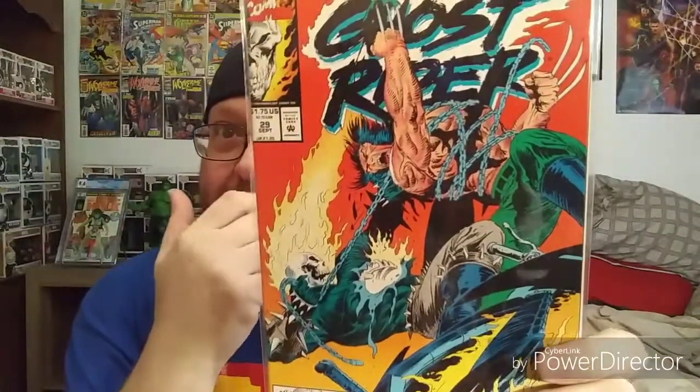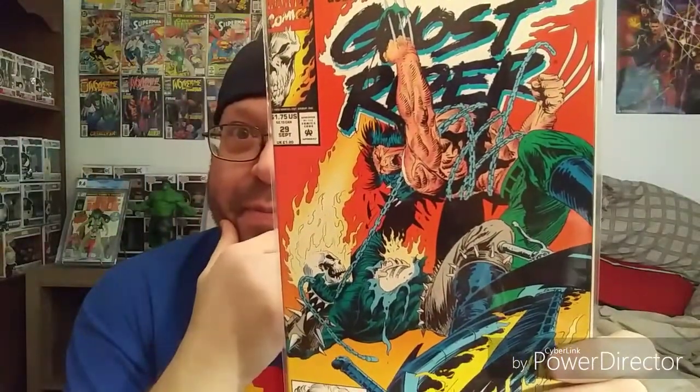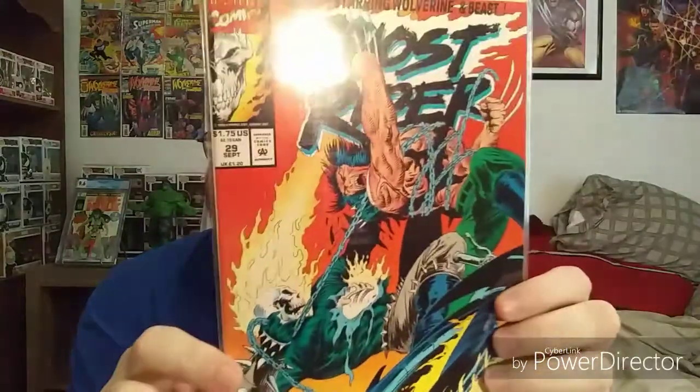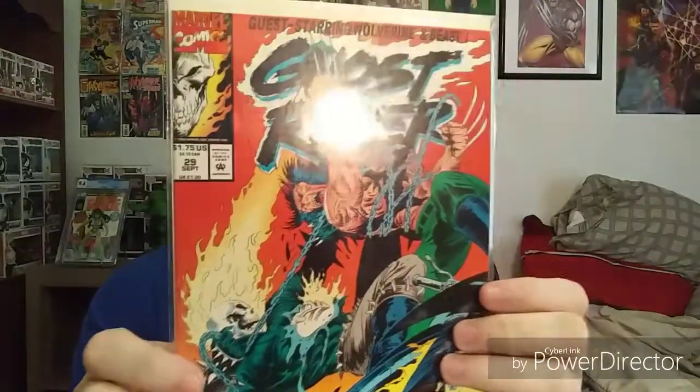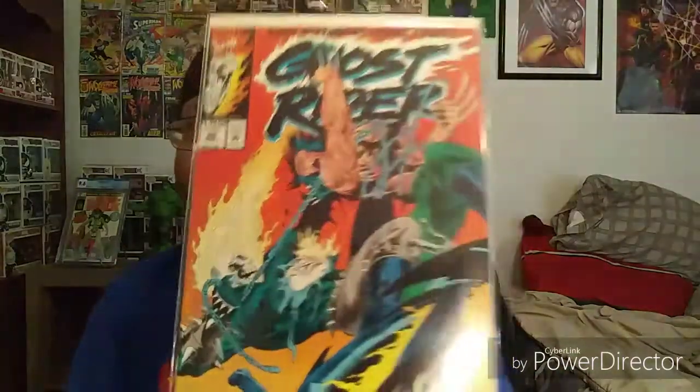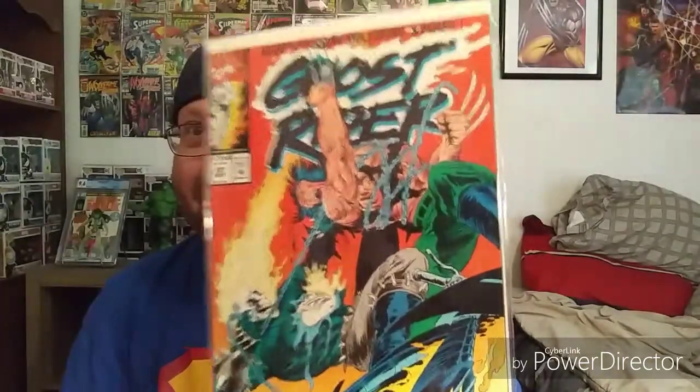I picked up Ghost Rider issue 29. I never really read much Ghost Rider back in the day, but I've got to be honest — I picked this one up because the cover just looked incredible. You've got Wolverine taking a chunk out of Ghost Rider, which is awesome. Definitely going to read this one.